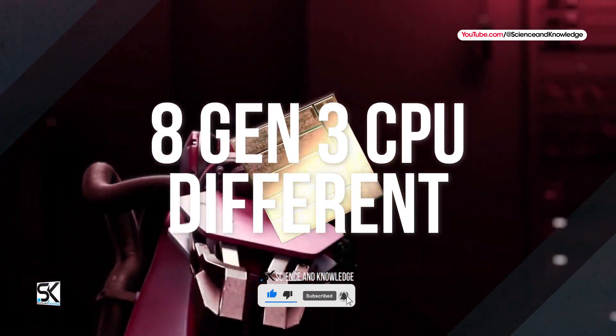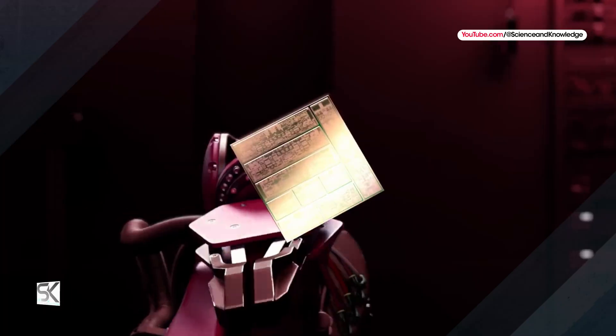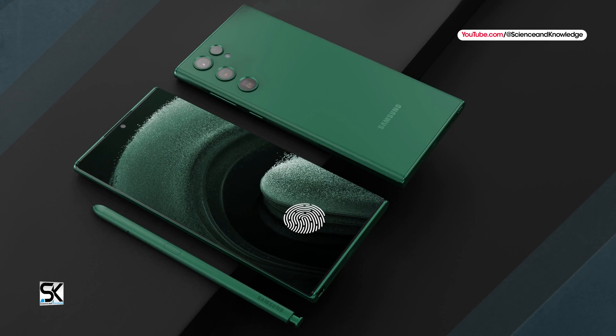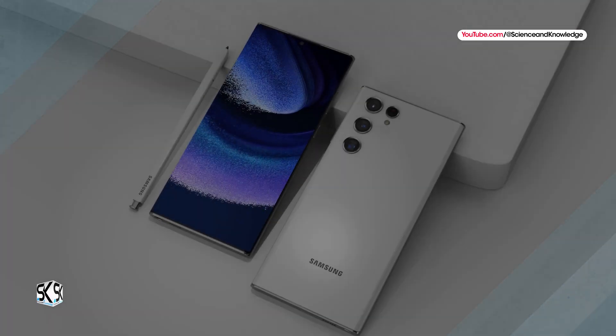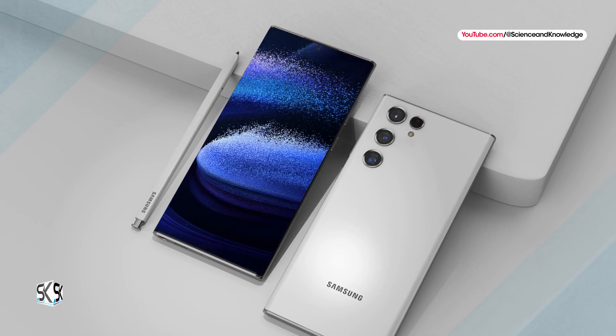The new Snapdragon 8 Gen 3's CPU configuration is very different from the MediaTek Dimensity 9300 configuration. On paper, due to the larger number of Cortex-X4 super cores, the Taiwanese platform really looks more powerful. As for the GPU, its role in the Snapdragon 8 Gen 3 chipset is performed by the Adreno 750.